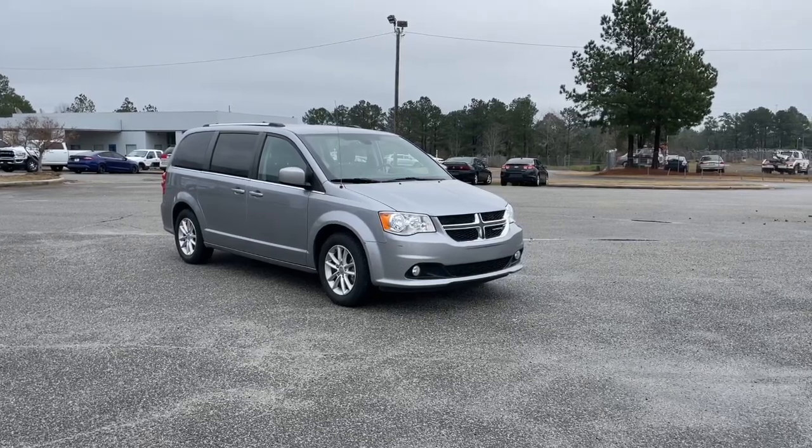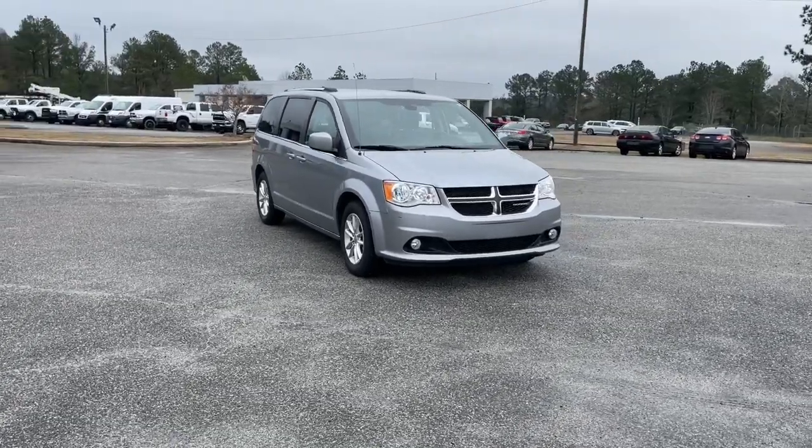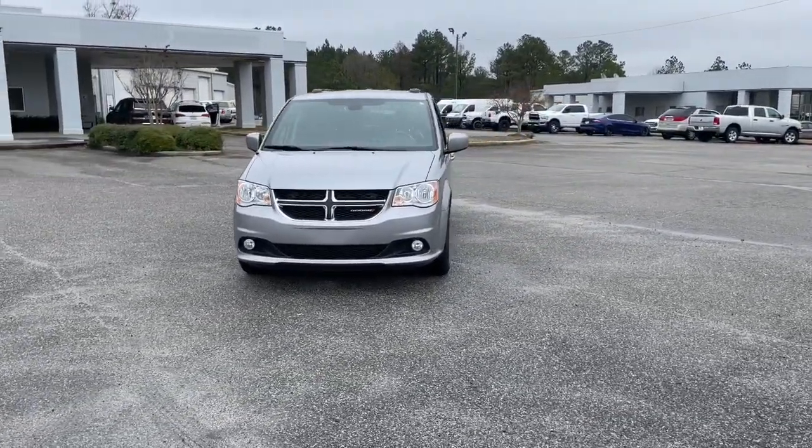This could be the car for you. The 2019 Dodge Grand Caravan. With less than 70,000 miles on the odometer, this vehicle provides excellent value.